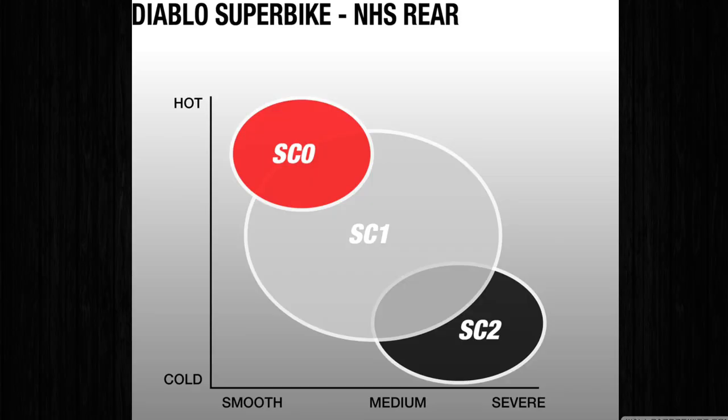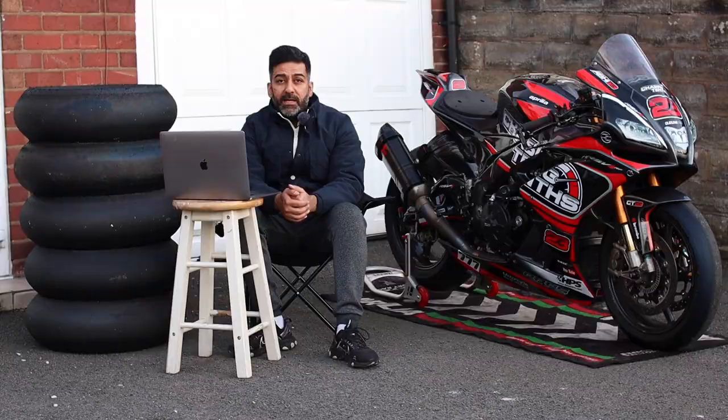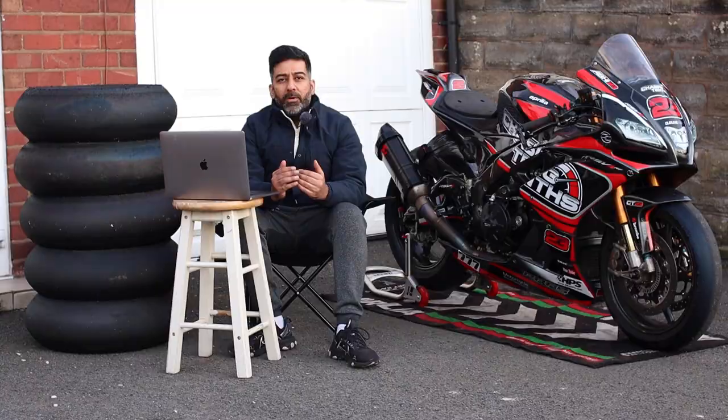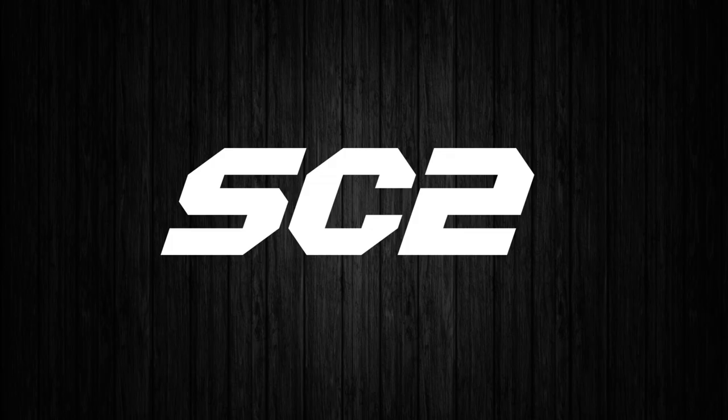Then we move to SC1, which gives you a bit more of a wider range of temperature. It's very popular with sprint races and club level racing. I've seen racers use one SC1 per race, but it depends on your pace, rider throttle control and all sorts of different things. SC1 gives you a really good grip but also needs a little bit warmer temperatures to really get into its proper groove.